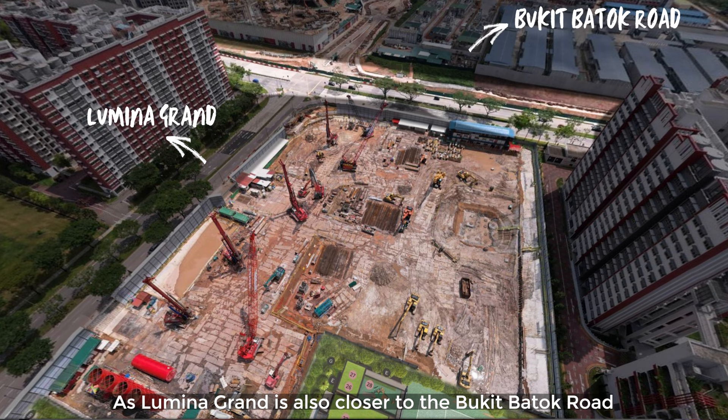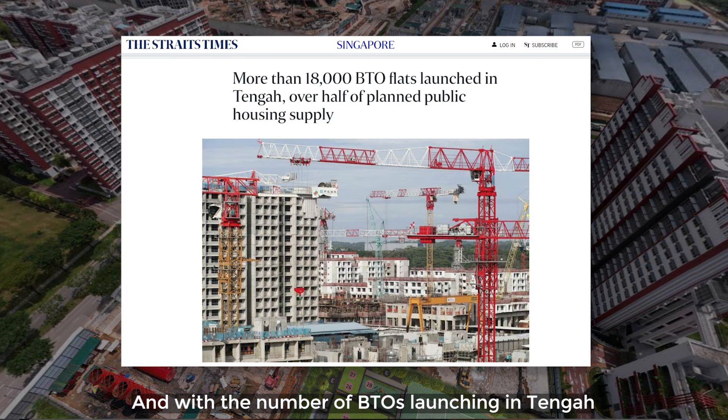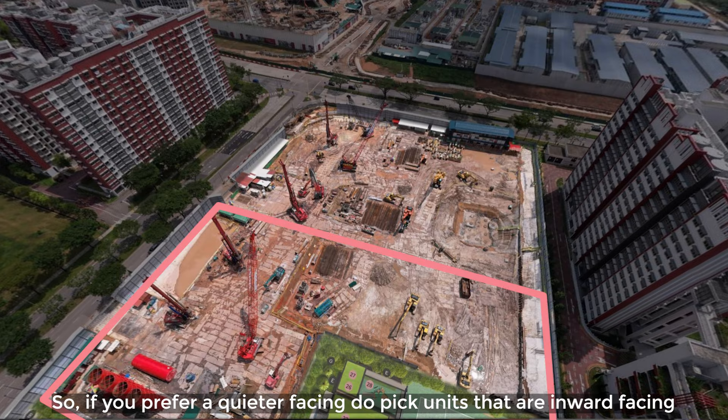As Luminar Grand is also closer to Bukit Batok Road, it is likely to be noisier, as this is a road that a lot of lorries and trucks pass by daily. And with the number of BTOs launching in Tengah, this road is still likely to be noisy in the years to come. So if you prefer a quiet facing, do pick units that are inward facing instead.